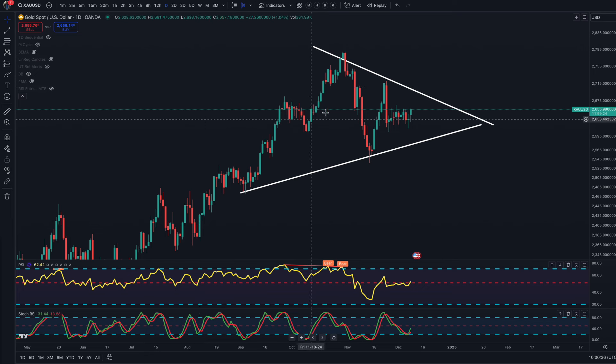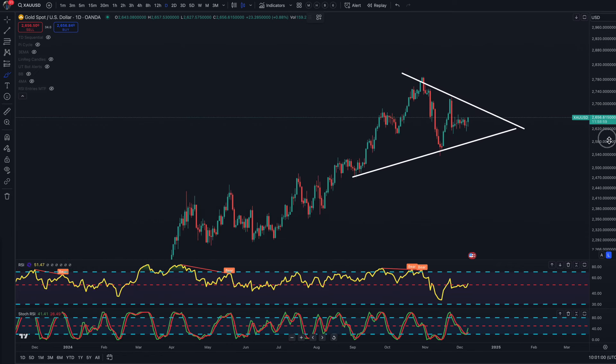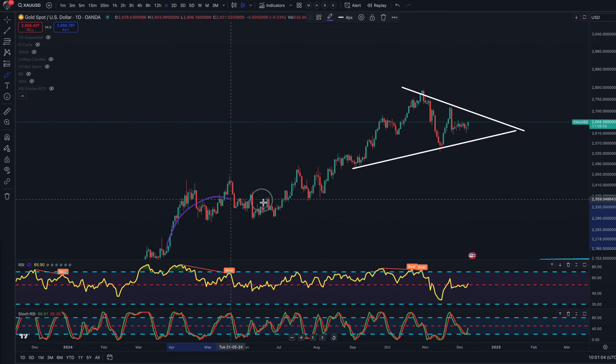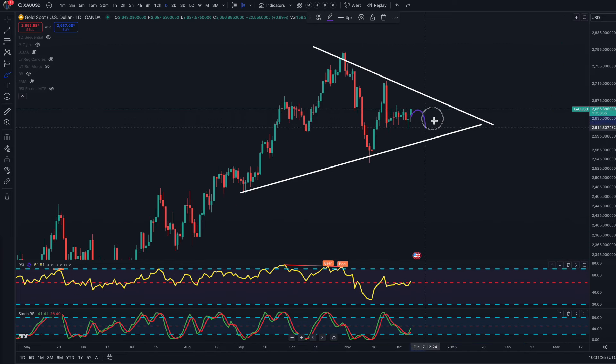Moving on to gold — what we see is really a symmetrical triangle now forming. Since this symmetrical triangle is at the top of a trend, with a trend going into a symmetrical triangle, we do expect this to be a continuation pattern to the upside. Some people think we've topped out on gold, but the charts would suggest otherwise. We will be hitting the tops and bottoms of this triangle before a breakout — and the probability is more to the upside.